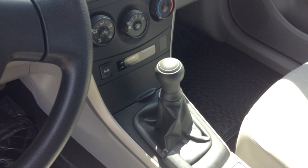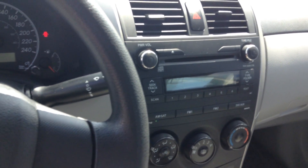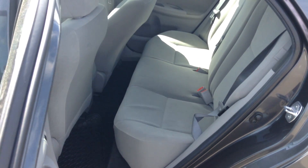It's a 5-speed manual transmission, your AC is included, the car has around 42,000 kilometers on it, and it's nice and roomy in the back.